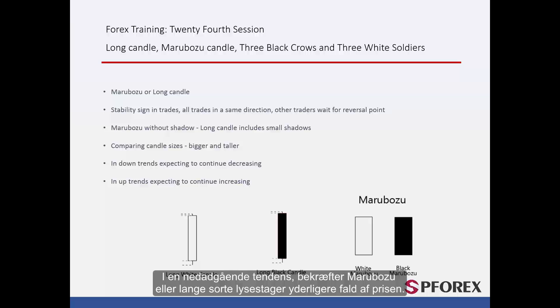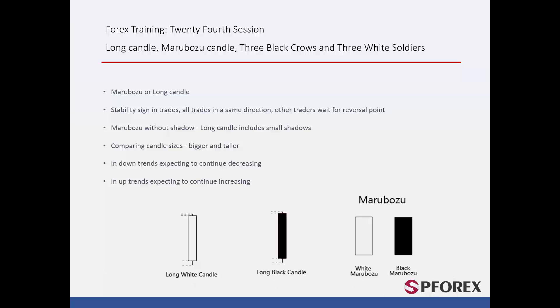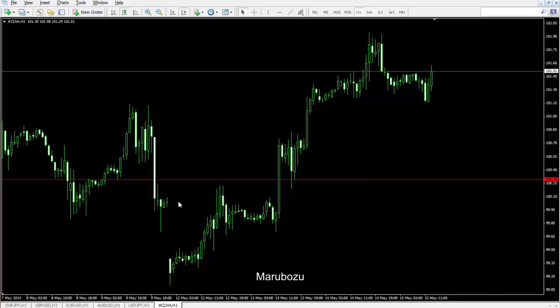In a descending trend, Marabozoo or Long Black Candle confirms further decline of price. It is a significant sign of market downfall after the market price passes the low point of the candle. White Long Candle demonstrates an upward trend, especially after market price passes the high point of the candle.